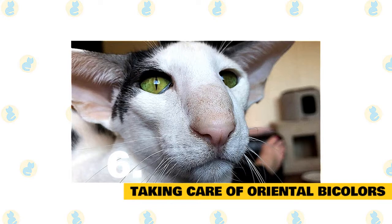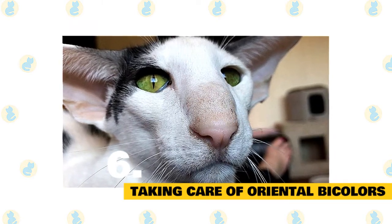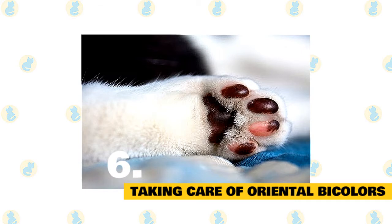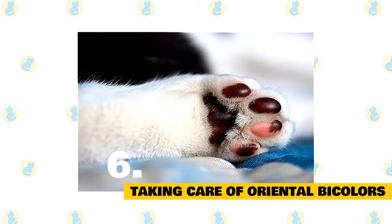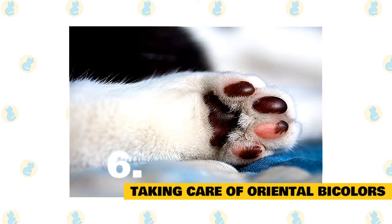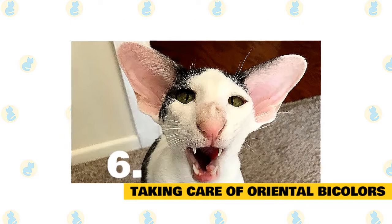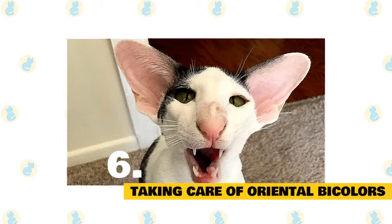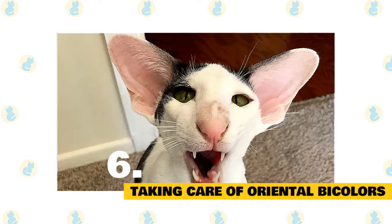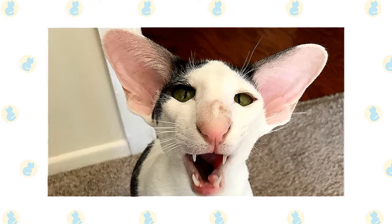Fact 6: Taking care of oriental bicolors. It's important to keep up regular veterinary checkups to detect any health concerns early, and your vet can help you develop a care routine that will keep your cat healthy. Make sure to pick up a scratching post for your oriental bicolor's living environment to promote healthy scratching and keep nails in good condition. The cat's ears should also be examined regularly for signs of dirt or possible infection. Talk to your vet about starting a regular teeth brushing regimen. Because the oriental bicolor has lots of energy, it's also recommended that you add a cat tree to your home.